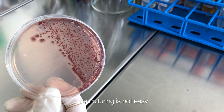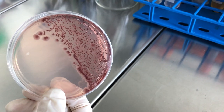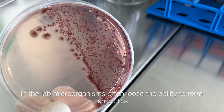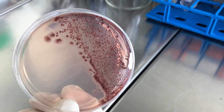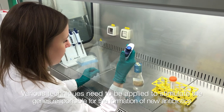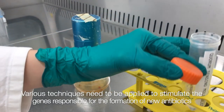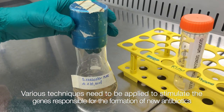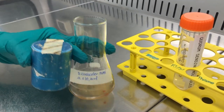However, the culturing is not easy, as microorganisms often lose the ability to form antibiotics when taken out of their natural habitat. Various techniques need to be applied to stimulate the genes responsible for the formation of antibiotics.